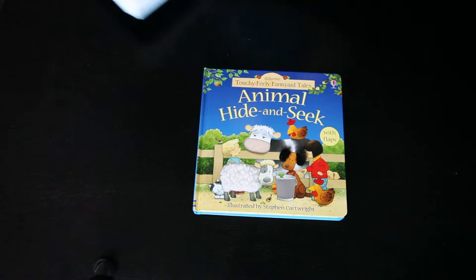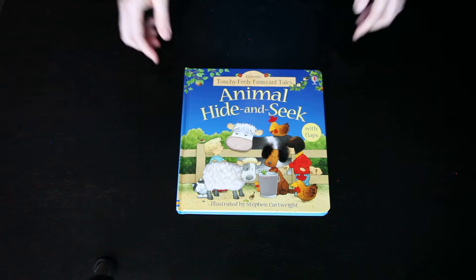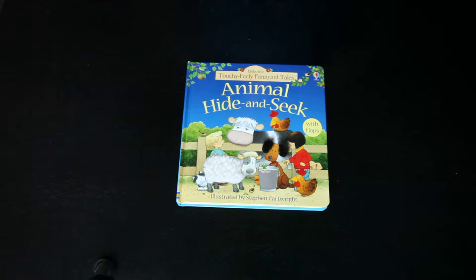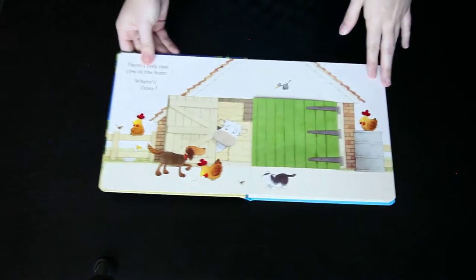So we're going to start out with one for the little guys. This might be your child's first introduction to the Boot family. This is Usborne's Touchy-Feely Farmyard Tales Animal Hide-and-Seek, and in the catalog this is actually described as a luxury touchy-feely board book, and you will soon see why.